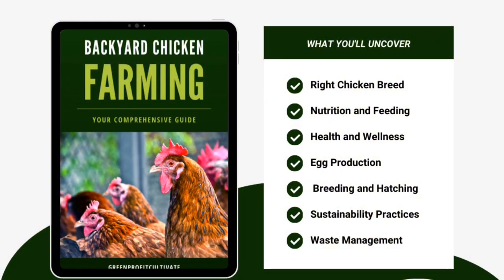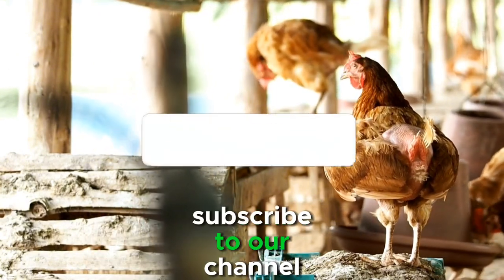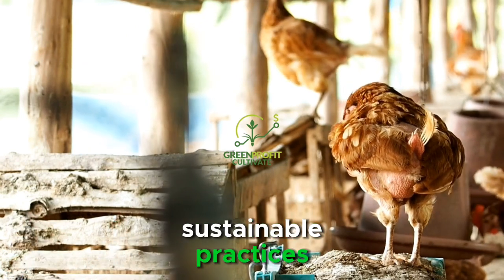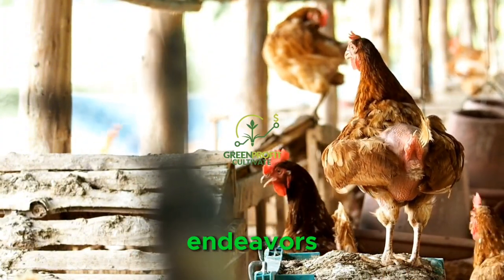For further guidance on chicken care and sustainable farming practices, we invite you to explore our ebook, A Comprehensive Guide to Sustainable Backyard Chicken Farming. Whether you're a novice farmer just starting or an experienced enthusiast looking to enhance your skills, this ebook is designed to empower you with the knowledge and tools needed to raise healthy, happy, and eco-friendly flocks. Click on the link in the description to get your copy today. For more valuable insights into poultry farming, sustainable agriculture, and eco-friendly living, subscribe to our channel. Don't miss out on the latest updates, tips, and resources to help you achieve success in your farming endeavors. Happy Farming!